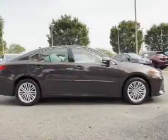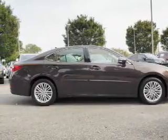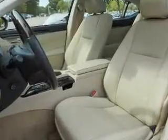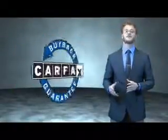Rest easy knowing this vehicle comes with a Carfax Vehicle History Report from Carfax — the most trusted provider of vehicle history information. Let us put you in the driver's seat today. Call or click to contact us. This is a Carfax 100 vehicle, which qualifies for the Carfax buyback guarantee.